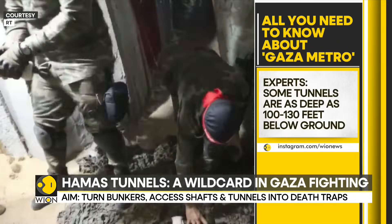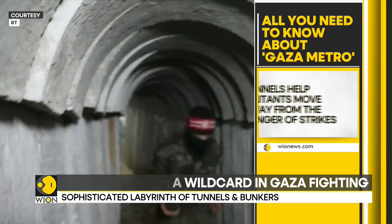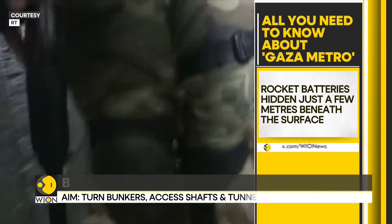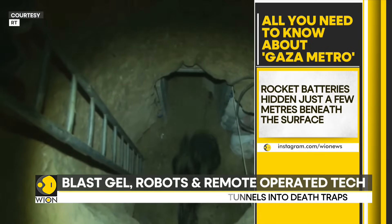Rocket batteries hidden a few meters beneath the surface can be uncovered with a trapdoor just for the time it takes for a fire to be made. It could take months for the Israelis to destroy Gaza's entire underground network.